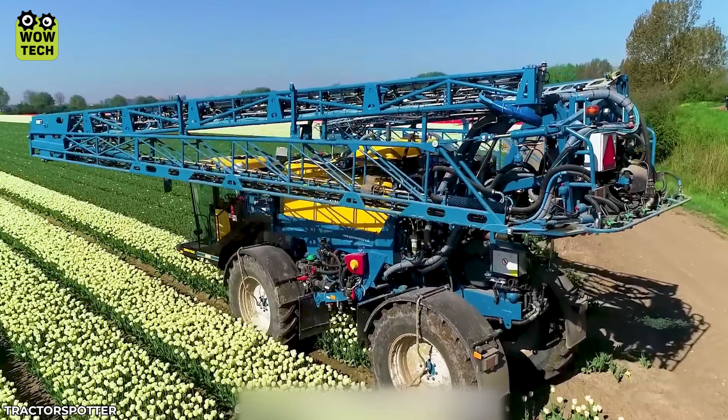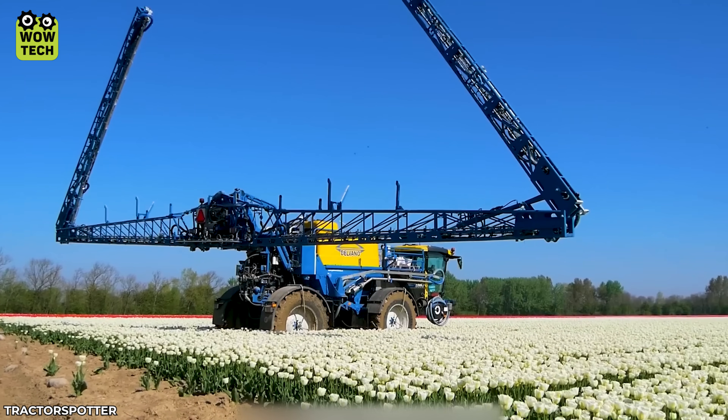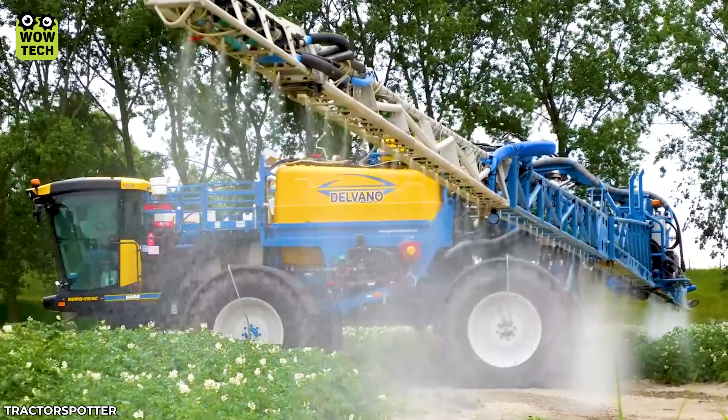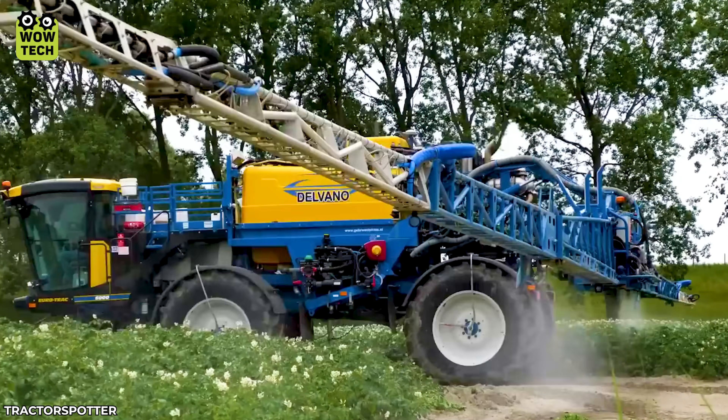You will be amazed by the scale of this spraying machine, which can cover up to 190 feet with its two arms — estimated to be 50 times the reach of a normal person.